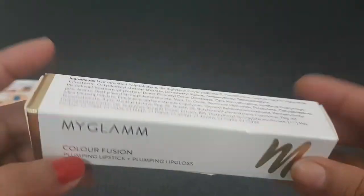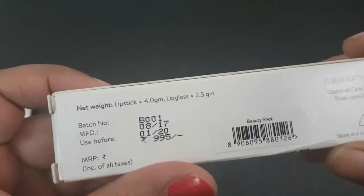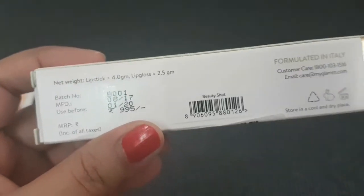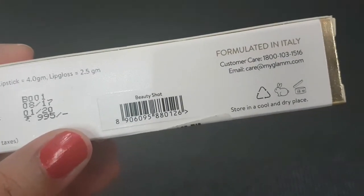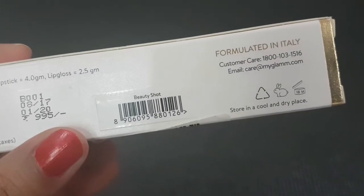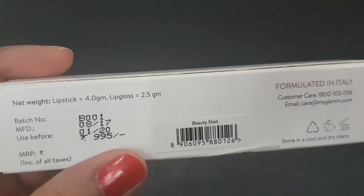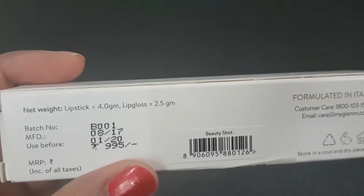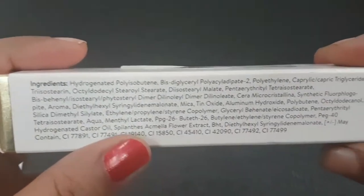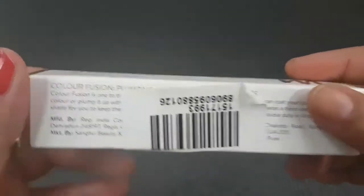This is the MyGlam Color Fusion Plumping Lipstick and Plumping Lip Gloss. It retails for ₹995 and I had to pay ₹495 — I got a discount of ₹500 because of the voucher. It is formulated in Italy; the lipstick is 4 grams and the lip gloss is 2.5 grams.